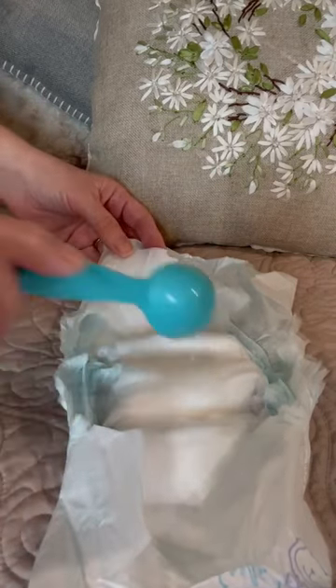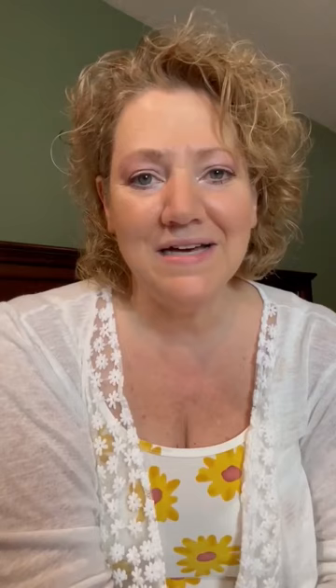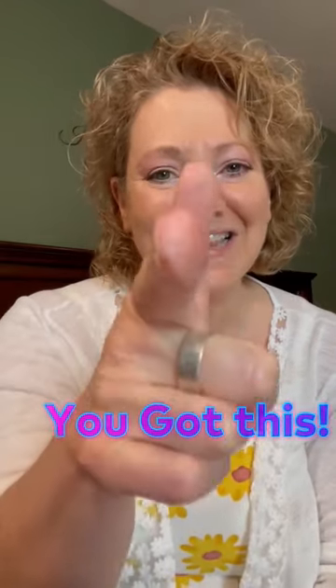If the diaper is super heavy, then you know you can probably count it as two wet diapers. Just be sure that your breastfed baby always has six or more wet diapers every 24 hours. You got this.